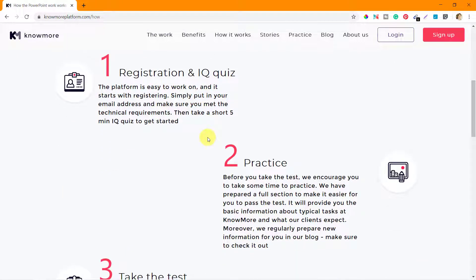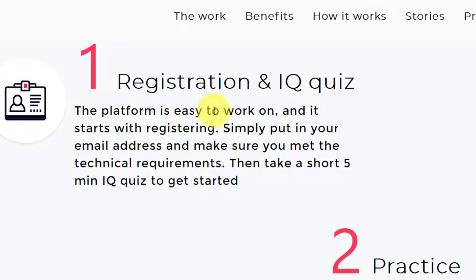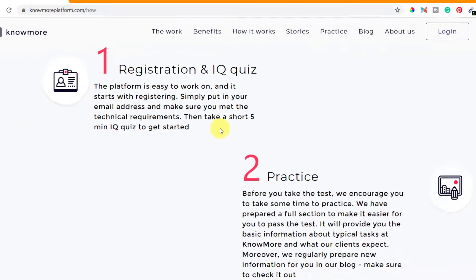The first step is registration and an IQ quiz. The platform is easy to work on and it starts with registering. We'll see in the next videos how you can register on nomoreplatform.com and how to take the IQ quiz. It takes very little time — about five minutes — to finish the quiz, and the outcome is added to your overall scoring and overall chances of getting hired on nomoreplatform.com.